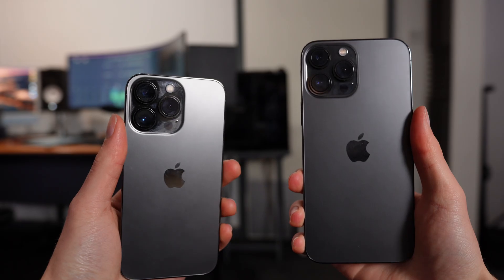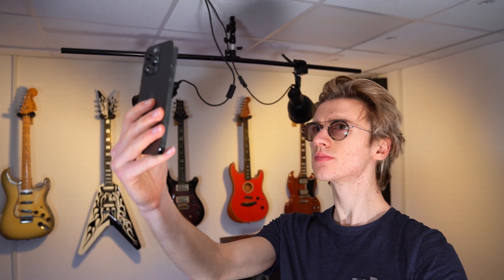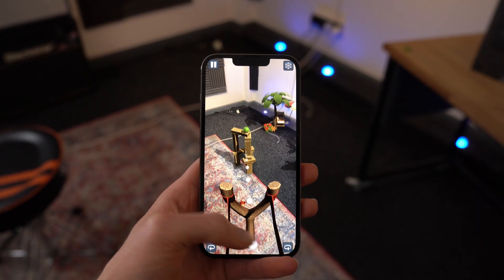The LiDAR scanner is a feature exclusive to the Pro model of iPhones, introduced last year with the iPhone 12 Pro and Pro Max. Over the past week, I've been trying out a range of different apps that support AR technology on the iPhone 13 Pro.